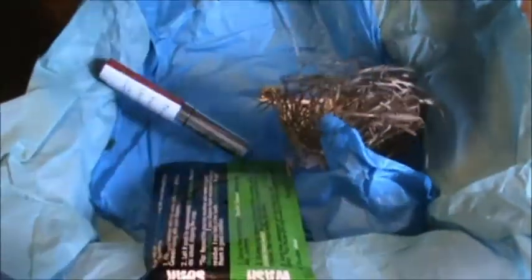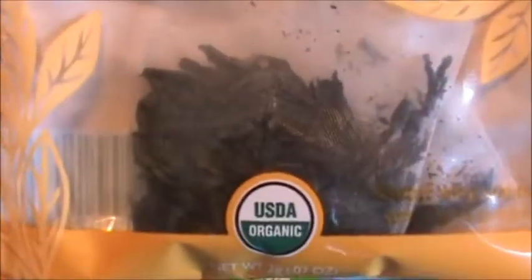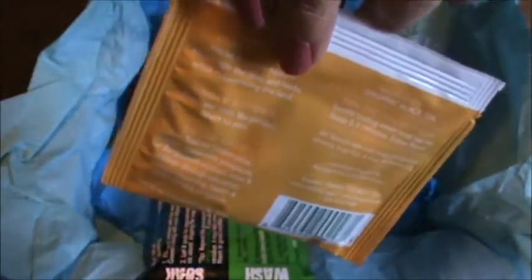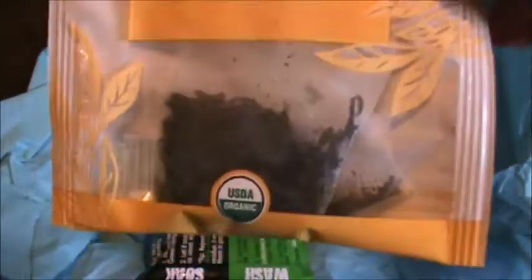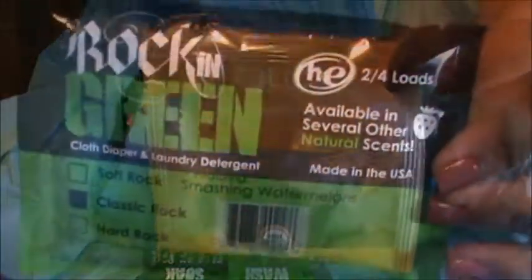The first thing in this bag was Teetulia Bengal Breakfast Tea. If you watch my videos, you know that I'm not a tea fan, so I will be giving this to somebody who enjoys it.